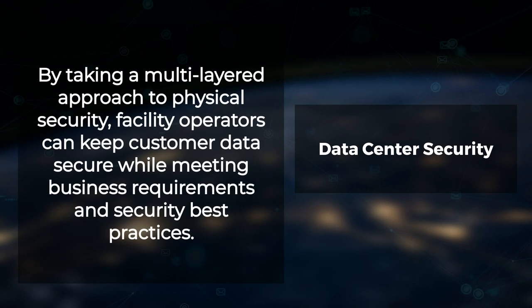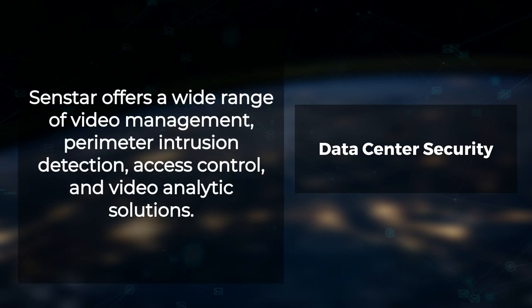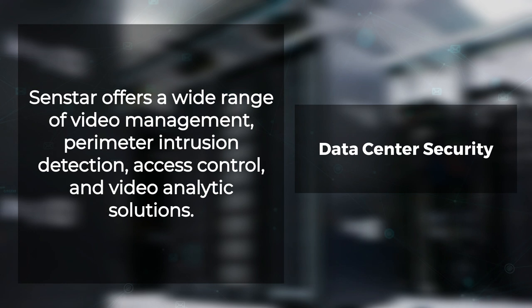By taking a multi-layered approach to physical security, facility operators can keep customer data secure while meeting business requirements and security best practices. Recognizing that different facilities face different security requirements, Senstar offers a wide range of video management, perimeter intrusion detection, access control, and video analytic solutions.